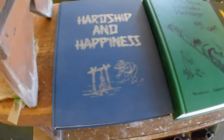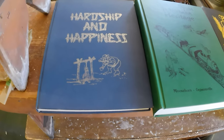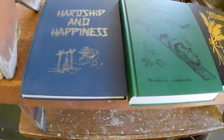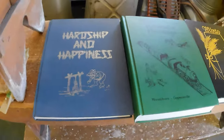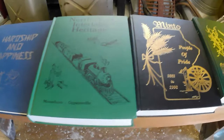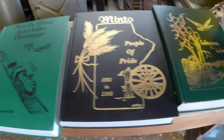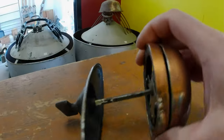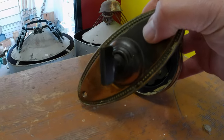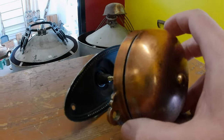On to the next — did another auction run and picked up five lots, then hit the thrift shop, Value Village. I picked up four area histories: Wagons to Wings, People of Pride, Northwest Heritage, and Hardship and Happiness. The other lot from auction was this Victorian — or probably Edwardian, so about 1900 — doorbell, which cost about $20. The books cost $15 to $25.